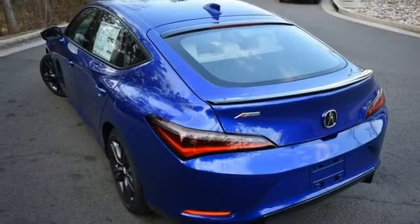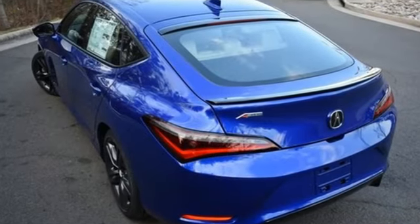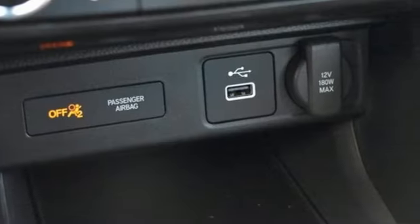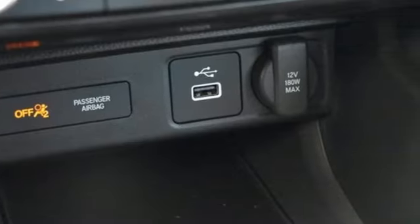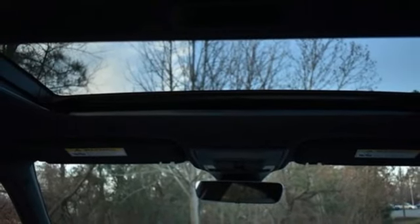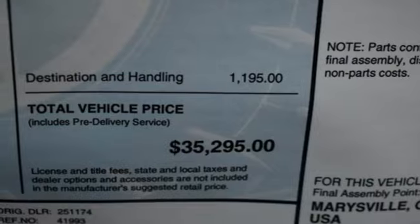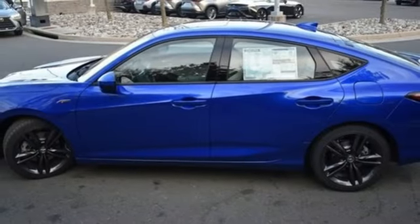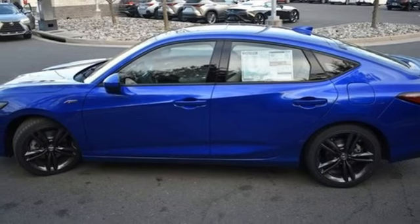Streaming audio. Doors and push-button start proximity key. Dual zone climate control. Steering assist cruise control. Wireless phone connectivity. Front heated bucket seats. Continuously variable automatic transmission. Express open and closed sliding and tilting sunroof. Sport suspension. And intercooled turbo inline four-cylinder engine.